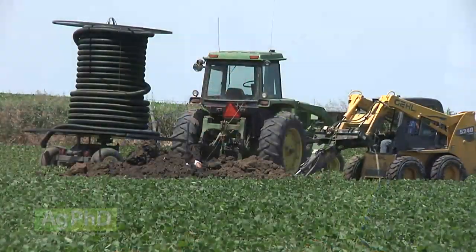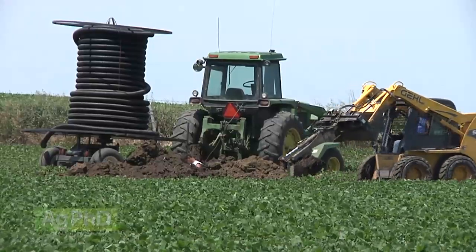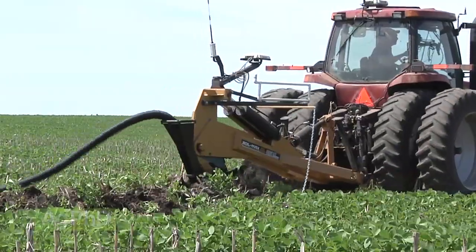Sometimes guys will say, well, I've got a few cattails on the side of a hill. They've never been there before. I don't know how that happened — how do I control them? We've got some herbicide solutions, but maybe you do have some drainage issues where there's a little roll through that hill. If we put some drain tile in there, that's regular farm ground, it's not a wetland. That would be a good long-term fix.